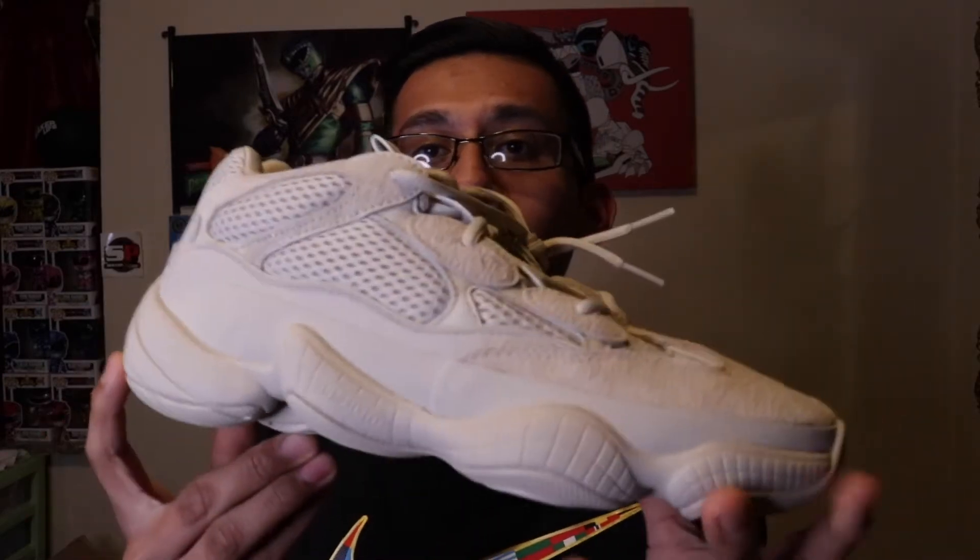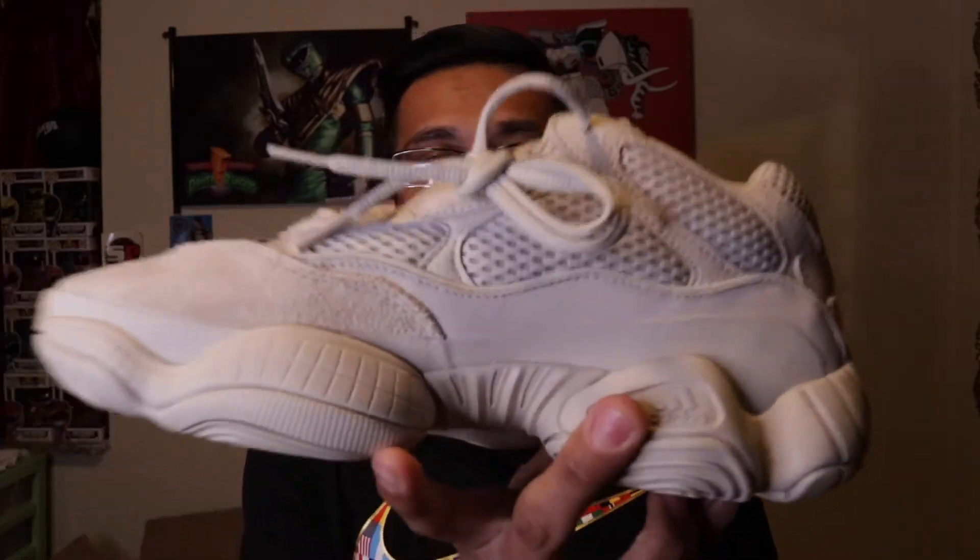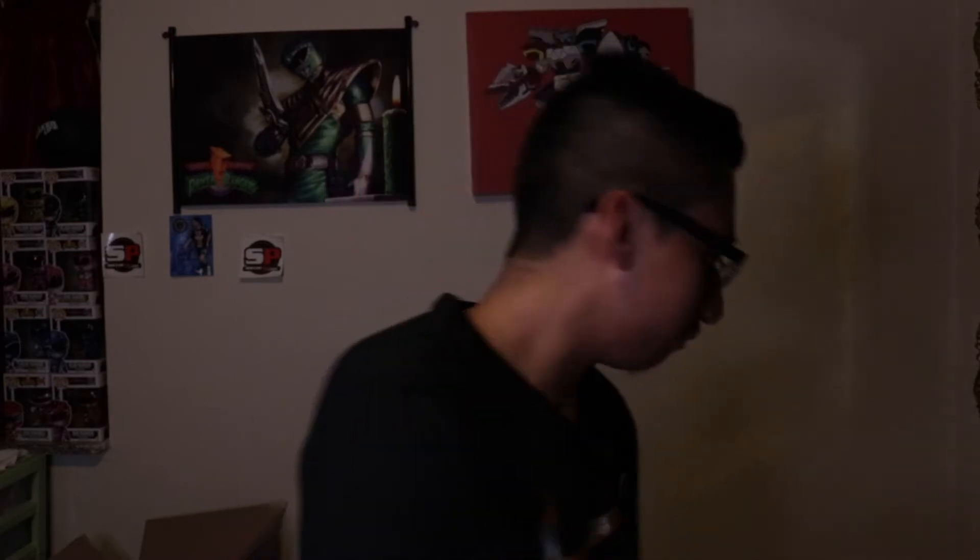Personally I'm a fan of the Yeezy 700 Wave Runners — something about the shape is just unique and the colorway is dope. This one here, the shape is dope too, but the colorway they could have done better with. It's just this gray-cream kind of color. Let me check the box — the official colorway is Blush. I would have liked to see a different colorway on these, but they're not that bad honestly.